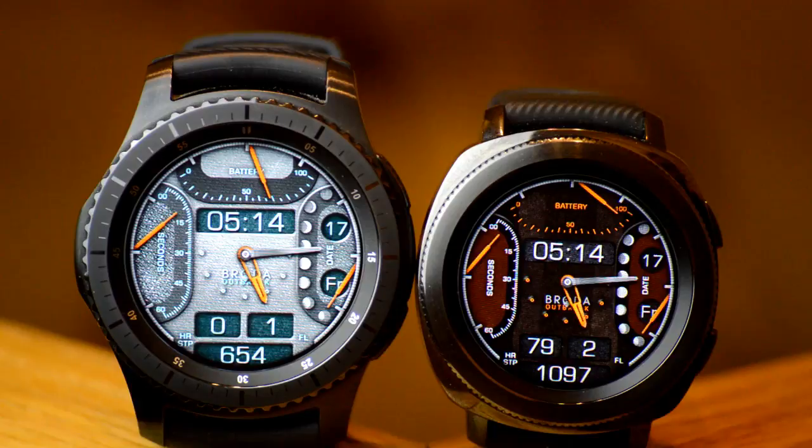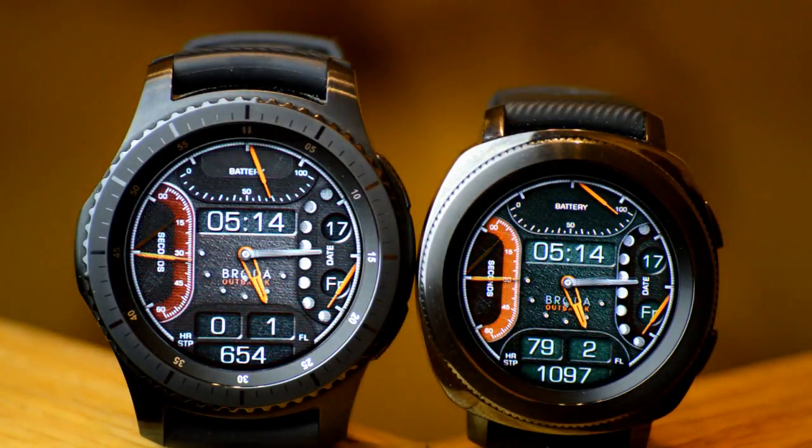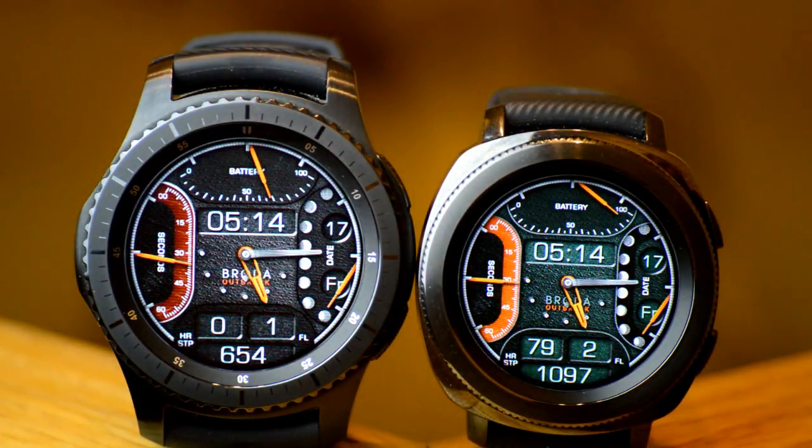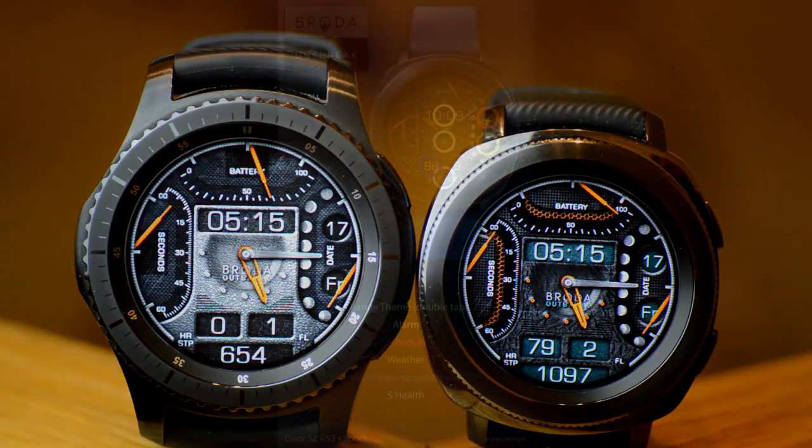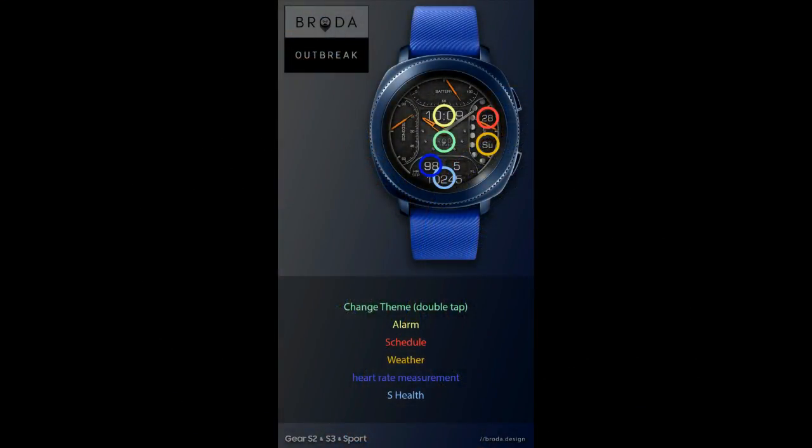Speaking of display features, this one includes the date and weekday, moon phases, steps counter, heart rate, floors climbed, and a battery level remaining indicator, as well as those 13 different colored and textured backgrounds I mentioned earlier.